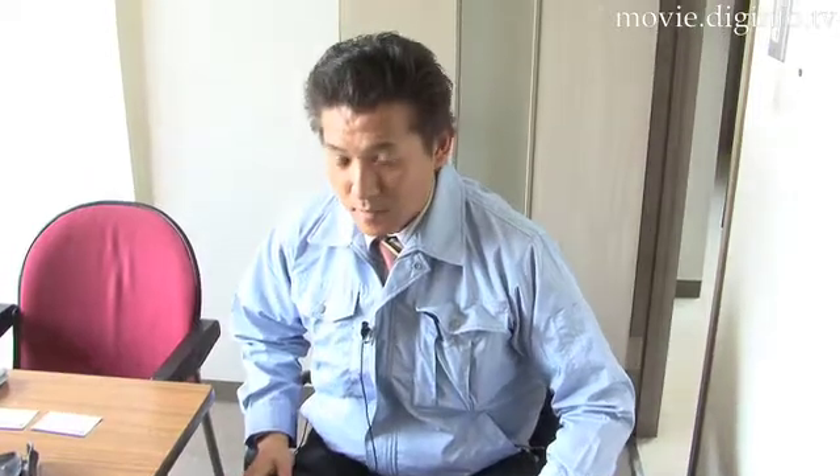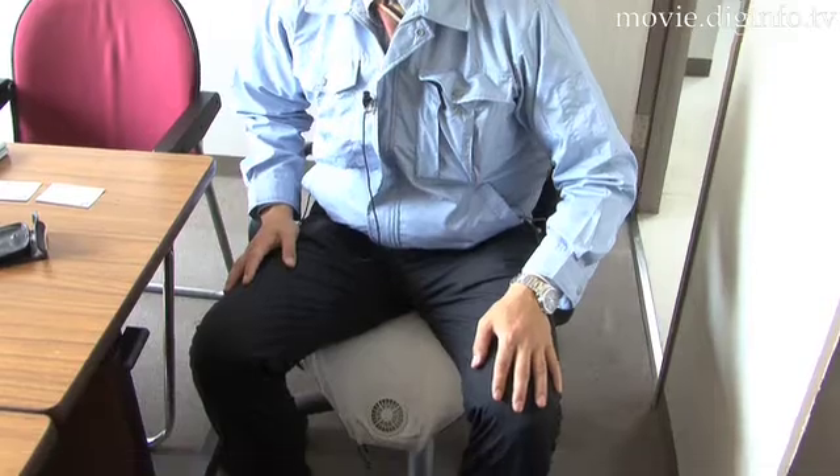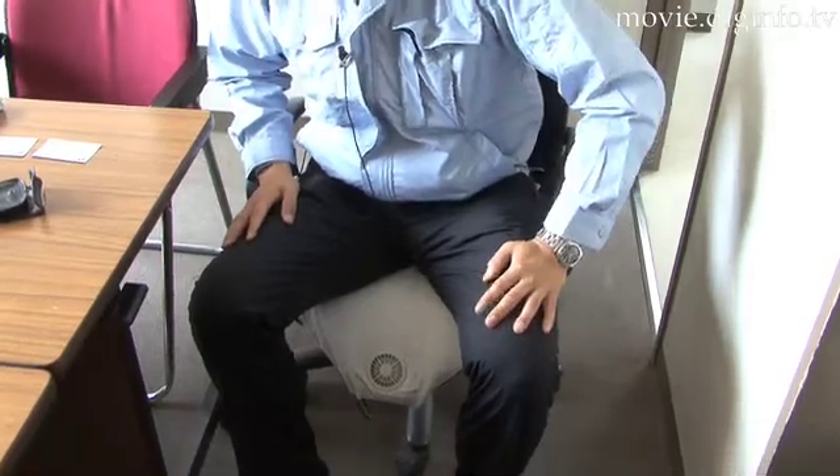The cushion weighs only 261 grams, and because of this lightweight design, it can be easily rolled up and carried around in compact form.